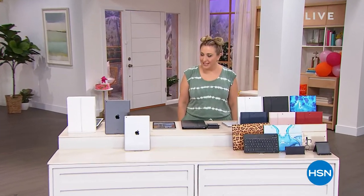Welcome to Daily Deals and Top Finds, where I scoured through all my things that are going to be coming up today and this week and brought you some of my favorite daily deals.